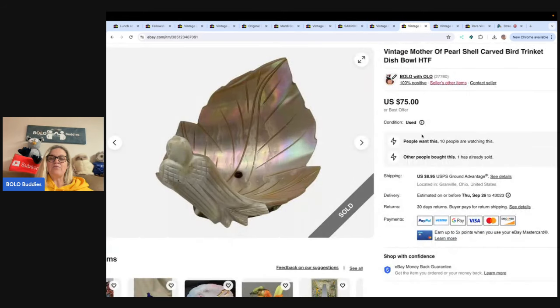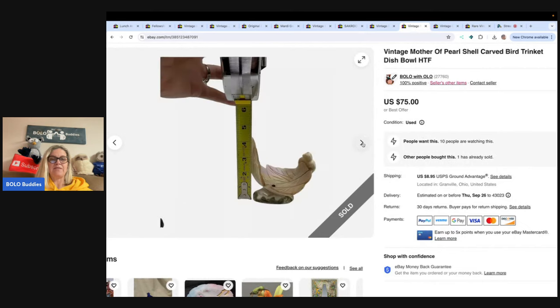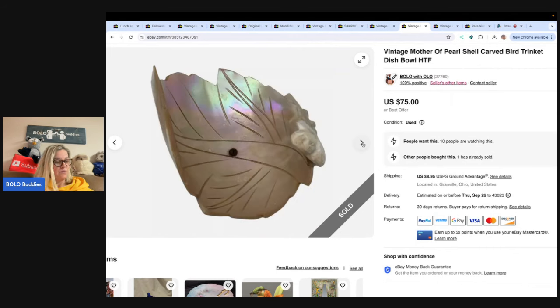This is a mother of pearl shell carved bird trinket dish bowl and it is gorgeous. Really pretty. I took a best offer of $40 and the buyer paid shipping. Got this at a garage sale for $5.